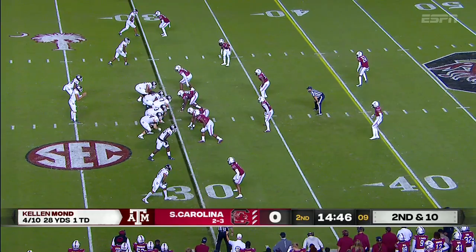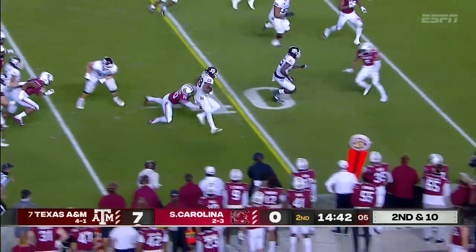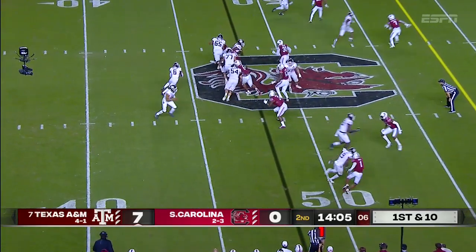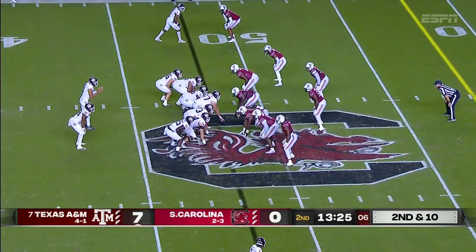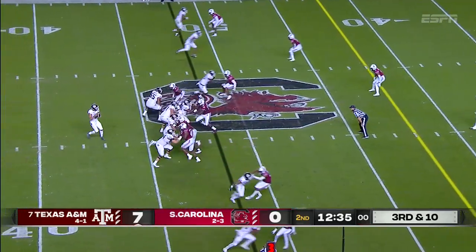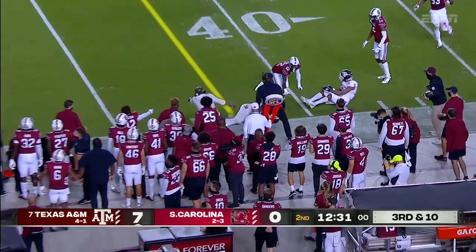Second down and ten. They're going to run it into the boundary — this is Spiller, getting his giddy-up on. Number six in the backfield, the speediest running back they have. Their only loss coming against Alabama. Little option to the wide side of the field — to Mond, Casey Horn, and Mukwamu. Mond looking to test that secondary.